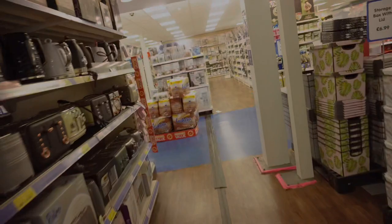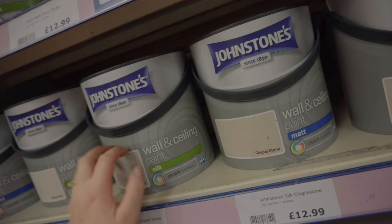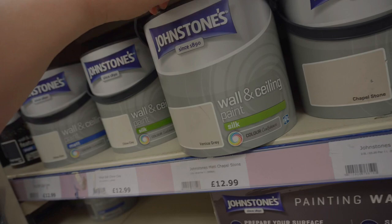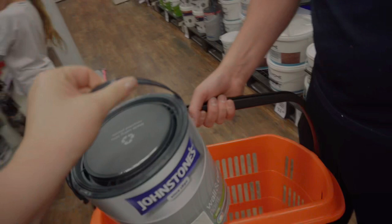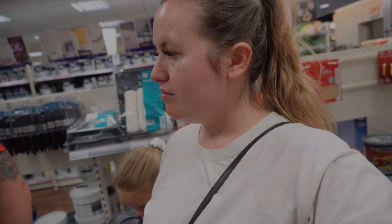So we're at The Range to get some more paints. We've got the Johnstone's Venice Gray - we need five litres so we need two of these. Good job they've got them. My dad's going to mix this with the stuff we've already got. We got two - we only need five litres. Now we need wall lights, so let's go upstairs for the wall lights.